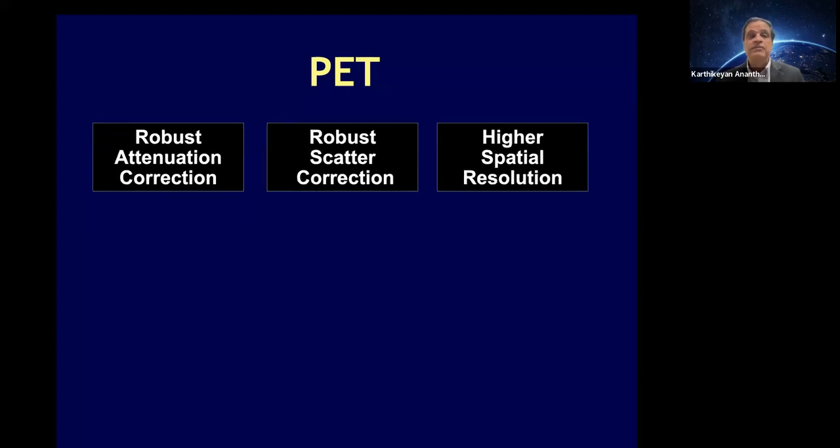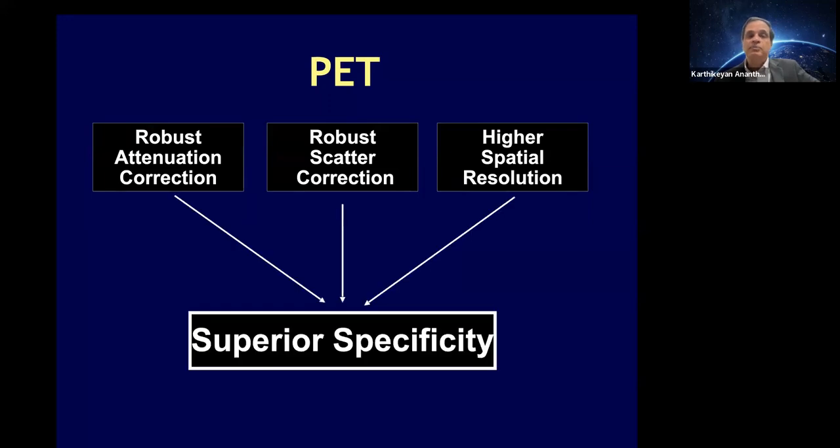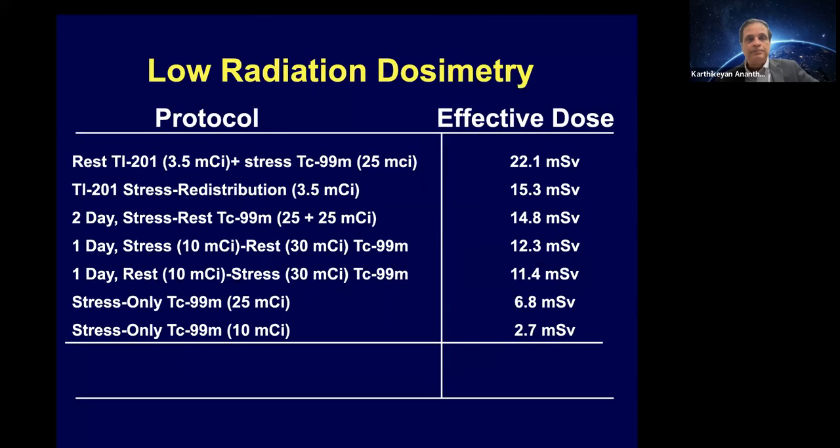Regarding specificity, PET has robust attenuation correction — it cannot be read without AC. Scatter correction is very robust as well. Spatial resolution is around 4 to 6 millimeters compared to SPECT's 10 to 13 millimeters. The combination of all this leads to superior specificity. You really don't sacrifice either sensitivity or specificity with PET; it is definitely superior to SPECT.